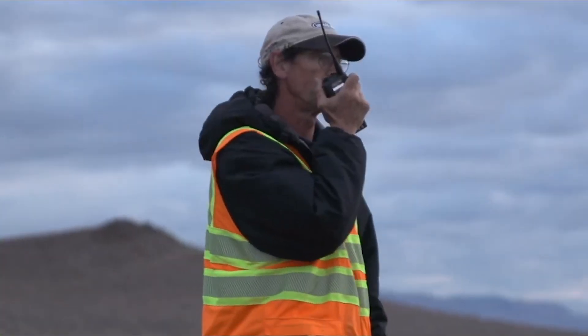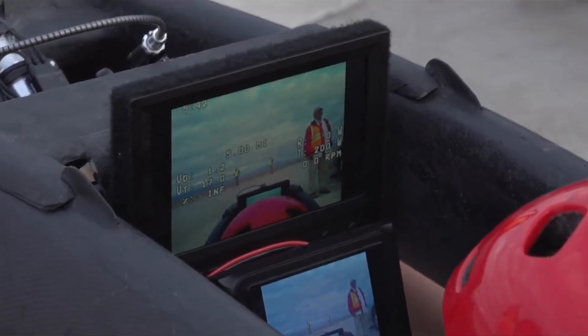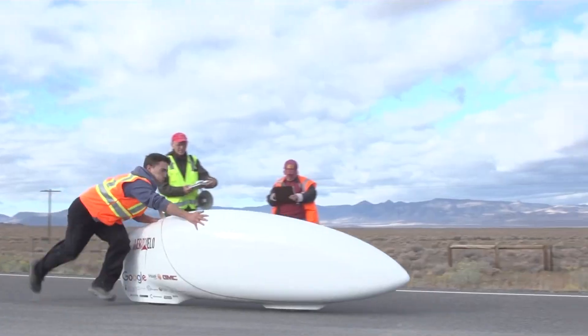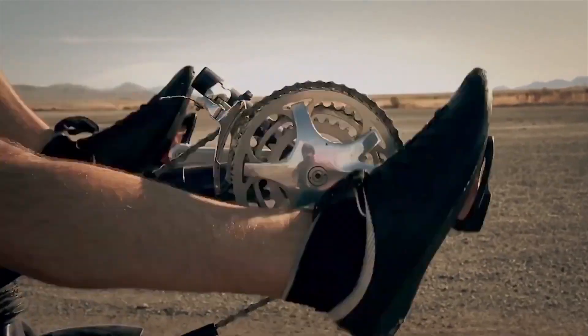The drivetrain was just as specialized. The team developed a custom transmission system tuned for ultra-high efficiency, transferring every watt of leg power directly to the wheels. The recumbent position, where the rider lies almost flat, minimizes frontal area, reducing the body's resistance to air and allowing for more effective force transfer.